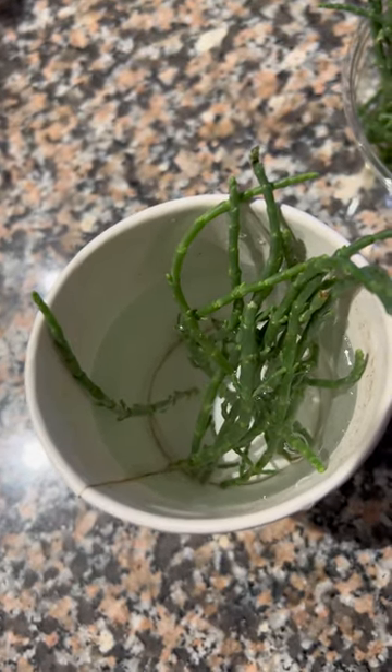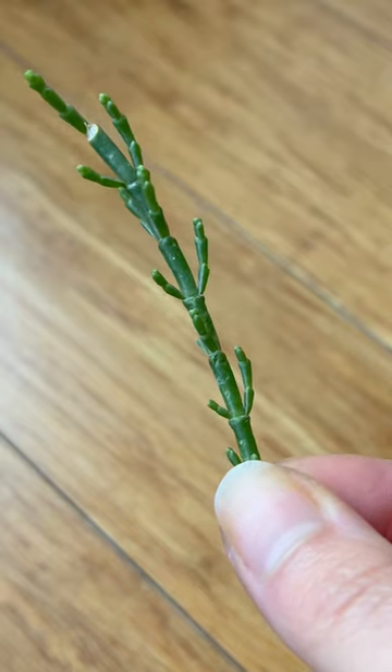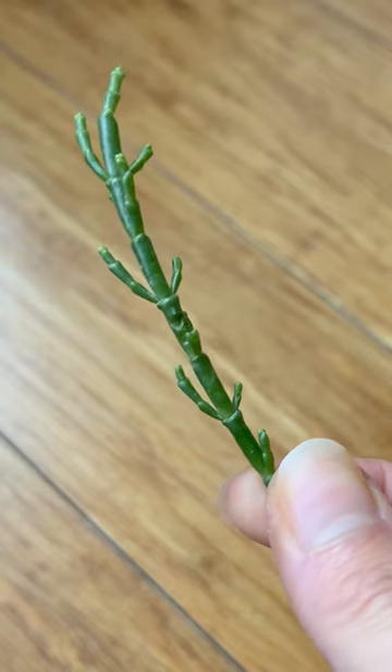And if you're a fellow Torontonian just like me, you can find them at St. Lawrence Market if you're lucky. So let's see if we can grow these alien-looking sea asparagus.